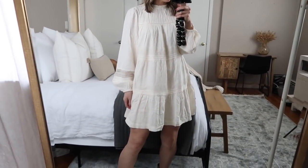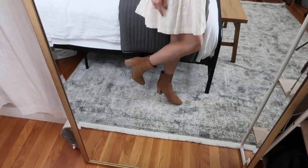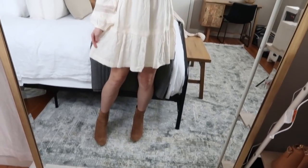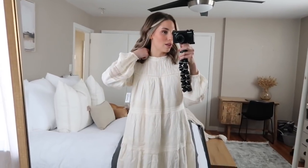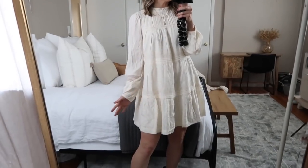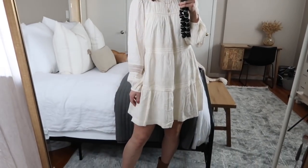It falls just a couple inches above my knee and I'm 5'4". I think you can get your true size or size up, especially if you are a bit taller. I have those same brown boots from Vici and you could style this so many different ways — with a hat and a long necklace, or with tights and knee-high boots for work. This is definitely a favorite of mine.